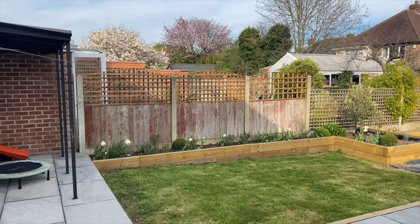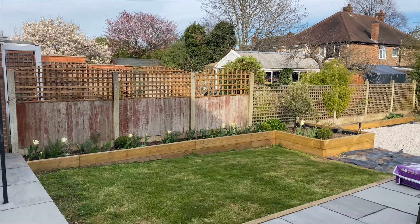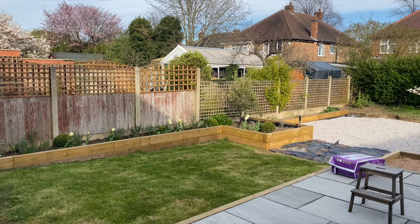The raised beds add some structure to the garden, whilst still leaving it open enough for me to keep an eye on the children.